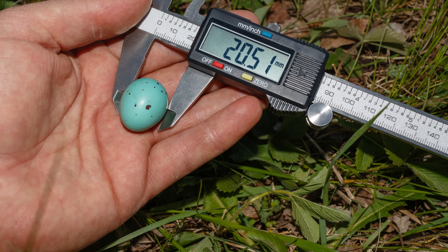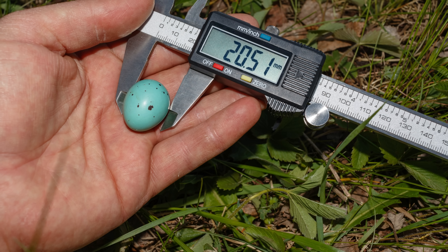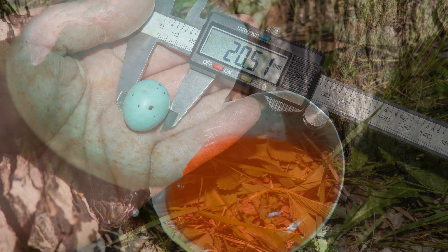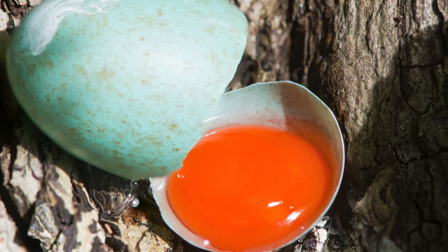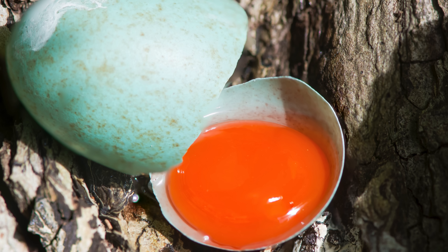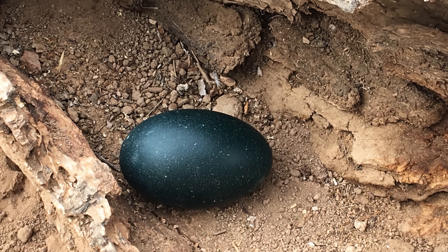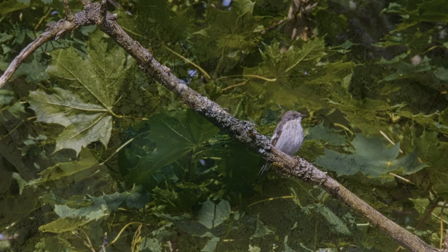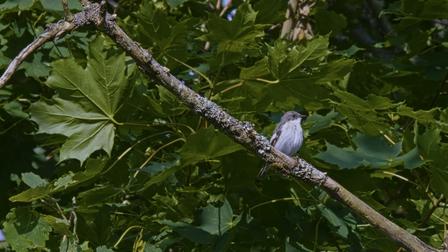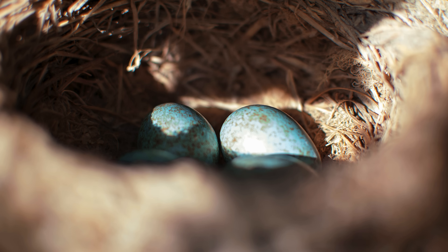What makes blue eggs truly fascinating is how many different purposes they serve, depending on the bird. The same color can mean strength in one species, communication in another, and concealment in a third. So the next time you spot a blue egg — whether in a garden nest, a nature documentary, or even just a photograph — remember that you're looking at millions of years of evolution wrapped in a delicate shell. Something simple, beautiful, and quietly powerful.